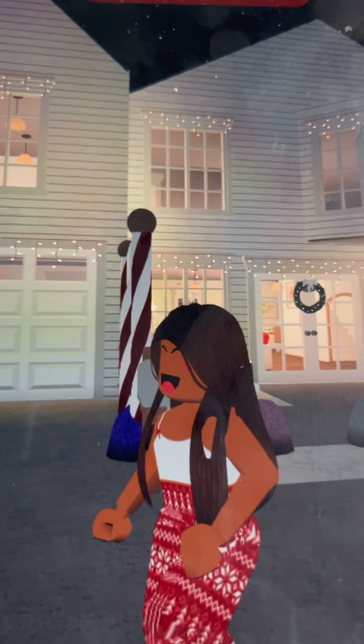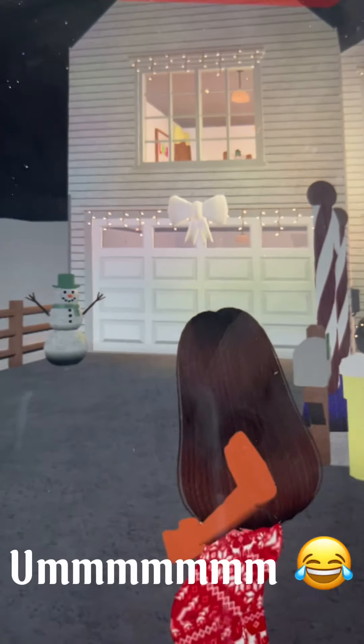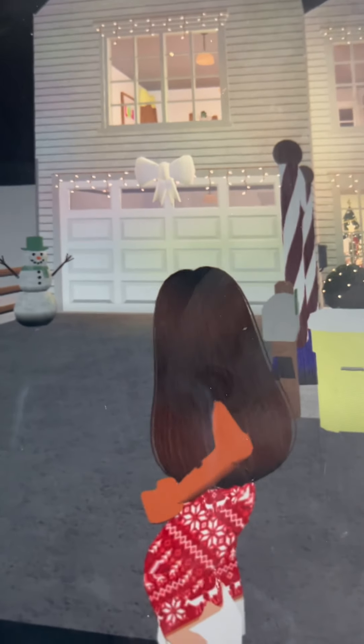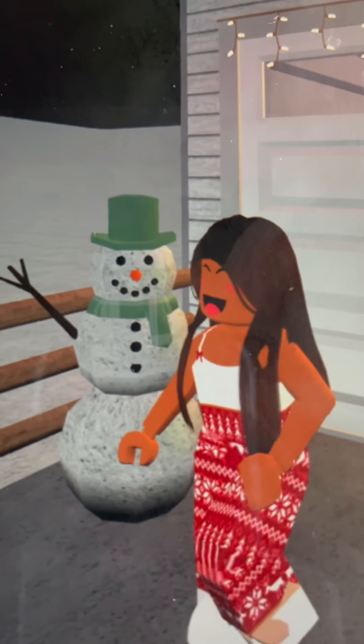The house color is white and we have a black roof. It's a one-car garage but it's really spacious and I really like it. We also have a snowman that the girls made.